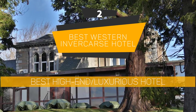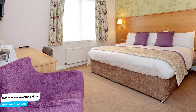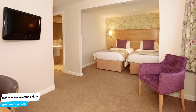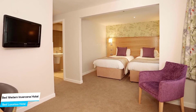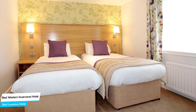Number 2: Best Western Verkars Hotel – Best High-End/Luxurious Hotel. What you need is a hotel that is easy to access, has a good location, has meeting areas, and a very comfortable bed you can jump into at the end of the day. The Best Western Verkars Hotel has all of that.